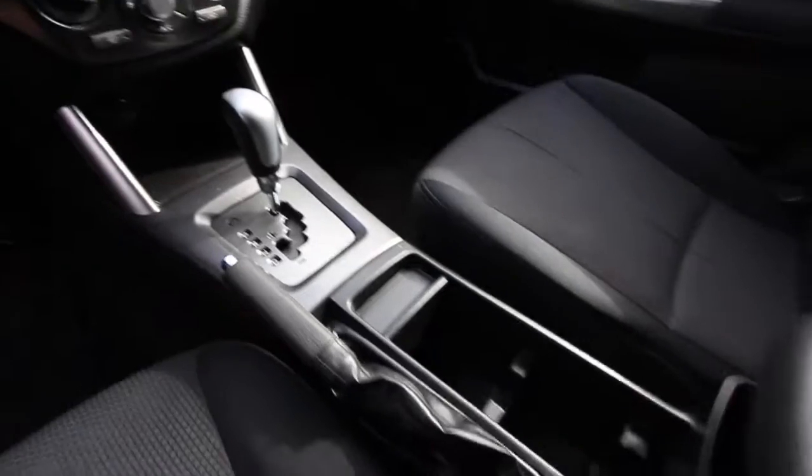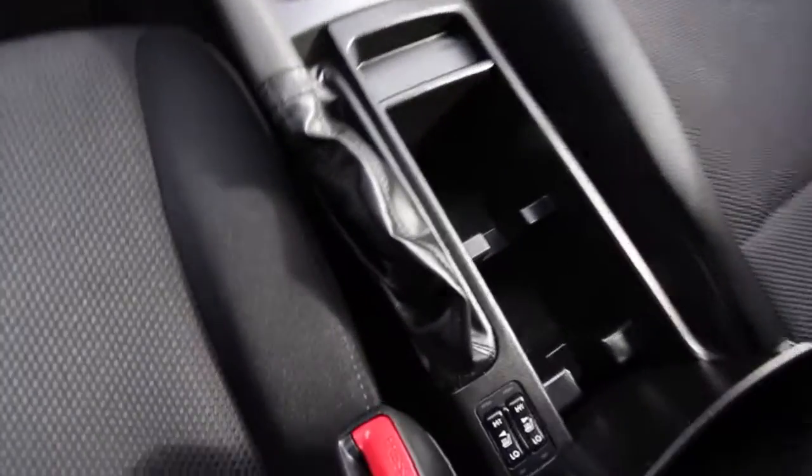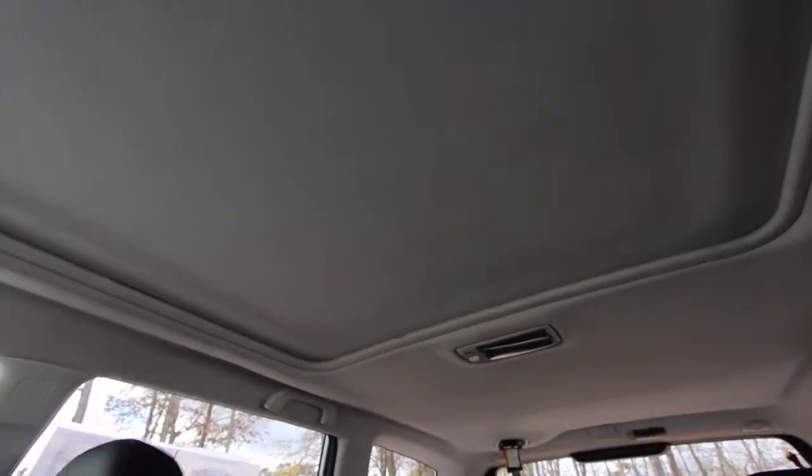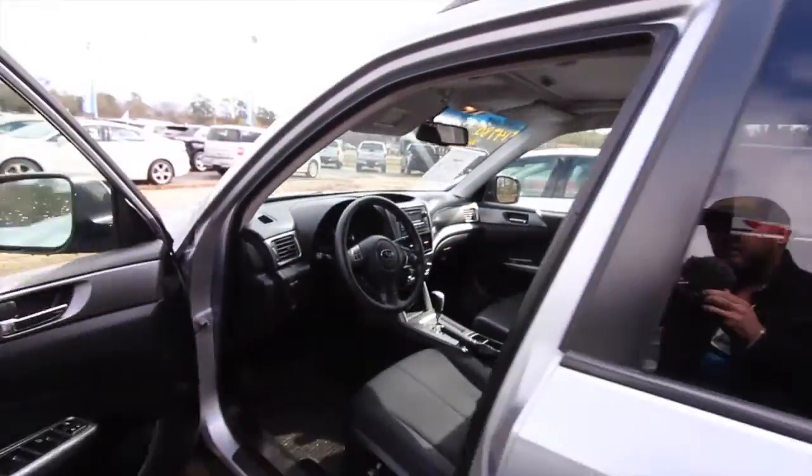Automatic transmission. Big size cup holders there. Does have heated seats on driver and passenger side. There's a nice big sunroof right there — it pretty much slides right into the back seats. So good car, not bad at all right here at Ravenel Ford.